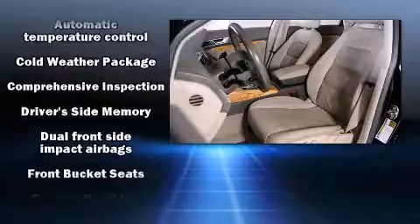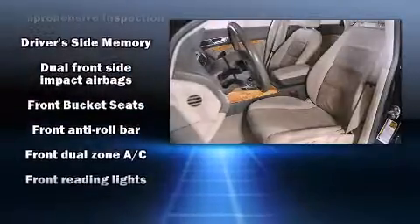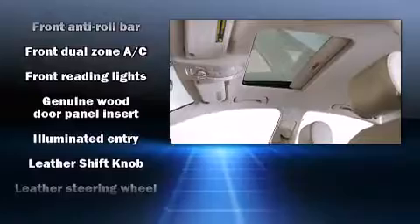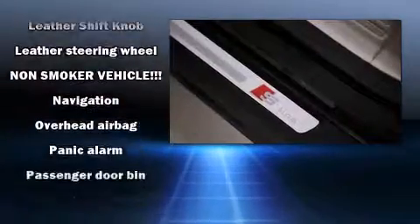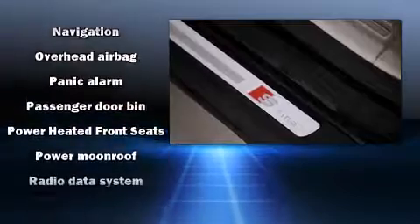Audi also prioritized safety and security by including head curtain airbags, front side impact airbags, traction control, brake assist, anti-whiplash front head restraint, ignition disabling, and four-wheel disc brakes with ABS.